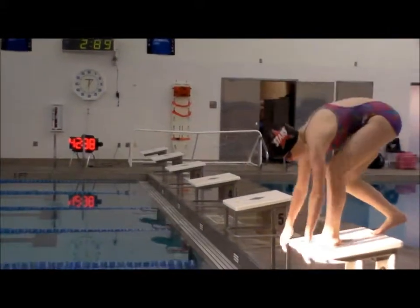Newton's second law: more mass, more force. With more force, you go farther and faster through the air and water. Take your mark! Beep!